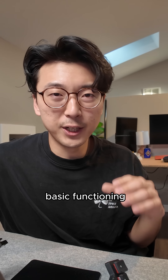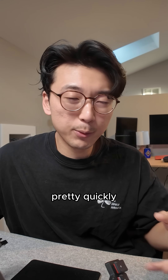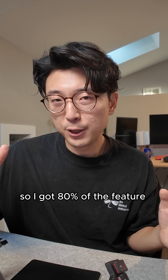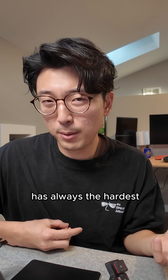I was able to get the basic functioning — like build a resume based off of chatting or edit your resume based off of chatting — pretty quickly within one week. So I got 80% of the feature done within the first week, but then the last 20% of the feature is always the hardest part to build.